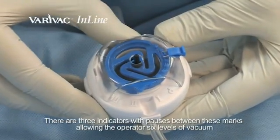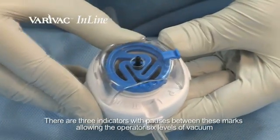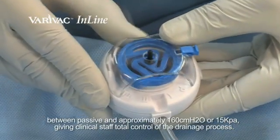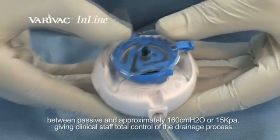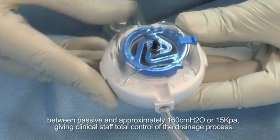There are three indicators with pauses between these marks, allowing the operator six levels of vacuum between passive and approximately 160 centimetres of water, or 15 kPa, giving clinical staff total control of the drainage process.